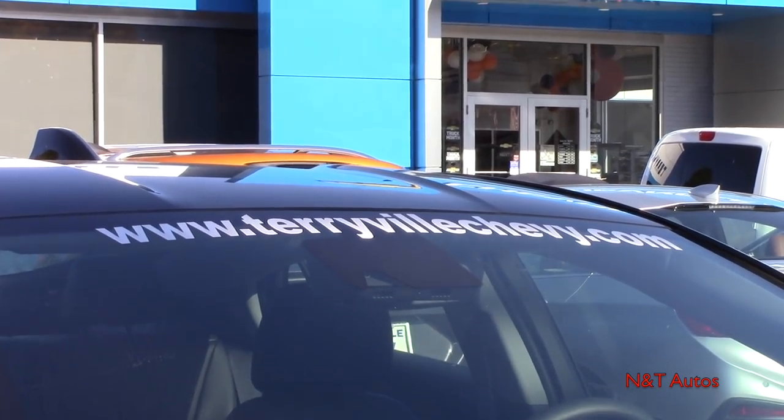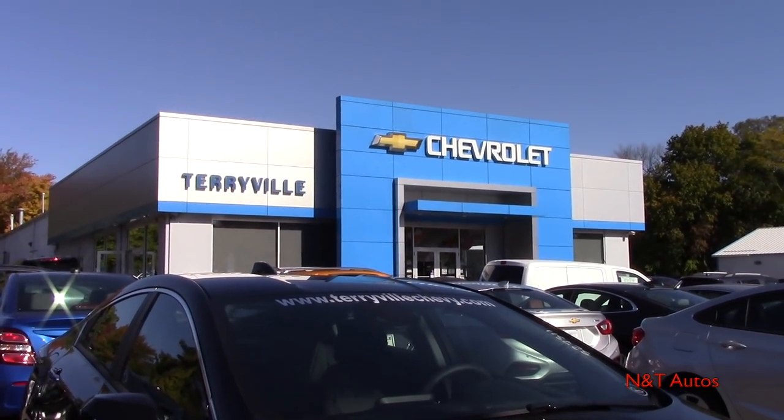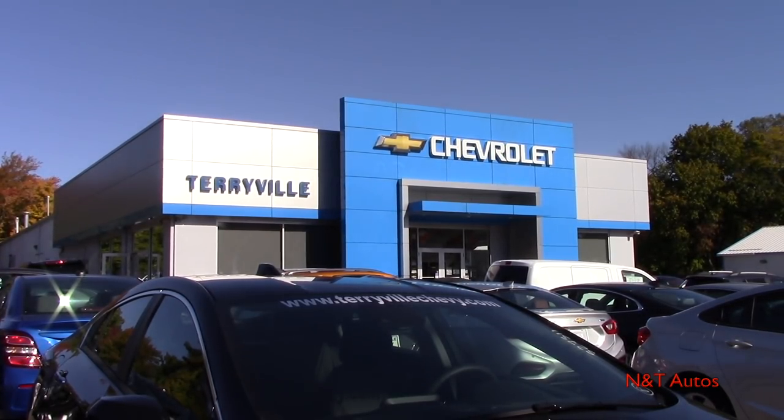Before we get started I'd like to give a huge thanks to Terryville Chevrolet of Terryville, Connecticut for allowing me to take a look at the car in today's video. If you're interested in purchasing any Chevy from these guys, go ahead and check out the description box where their website has been listed.